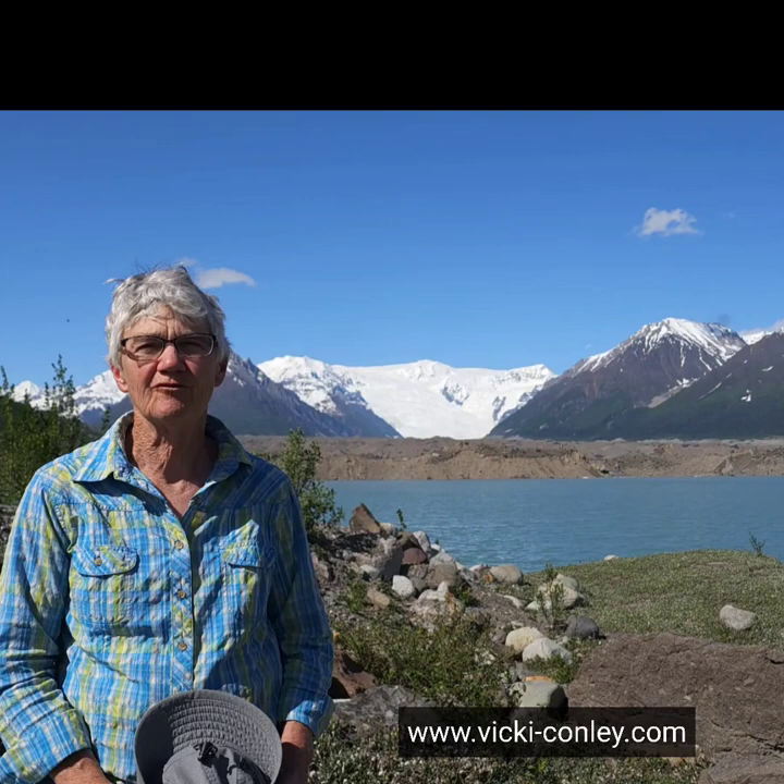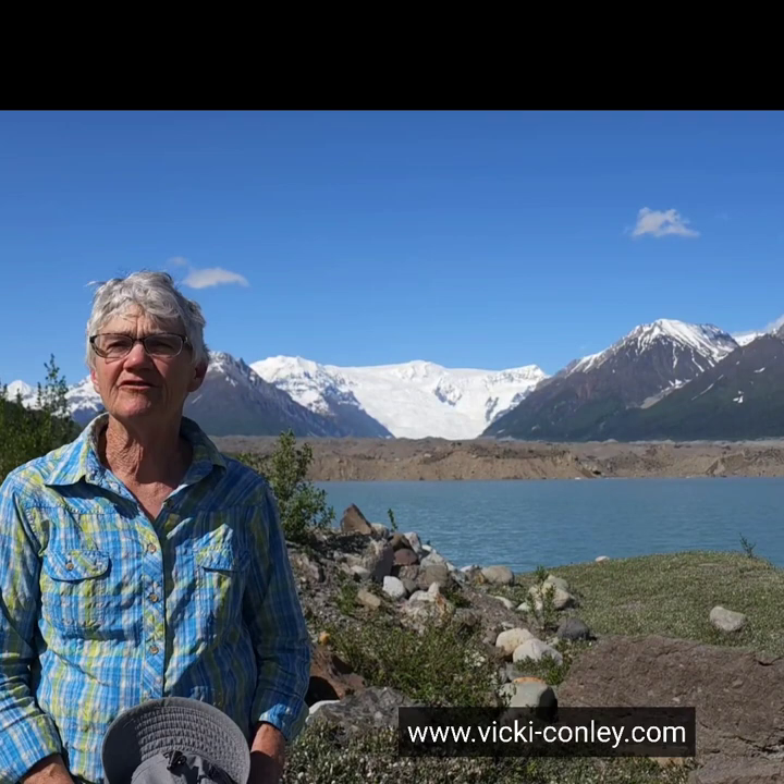A lot of my inspiration comes from the outdoors, from our national and state parks and other public lands. I'm speaking to you today from Wrangell-St. Elias National Park, and the glacier you see in the background is the Root Glacier, where we're camping on the terminal moraine of that beautiful glacier.